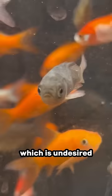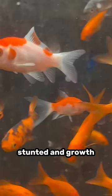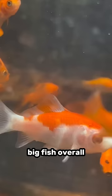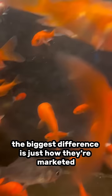However, this does not mean a feeder goldfish can't make a great pet. You might find they'll be a little more stunted in growth, but if you get a nice-looking feeder goldfish and you treat it well, it will grow absolutely massive. In fact, the first couple goldfish I ever bought were feeder goldfish, and they grew up to be beautiful big fish. Overall, the biggest difference is just how they're marketed.